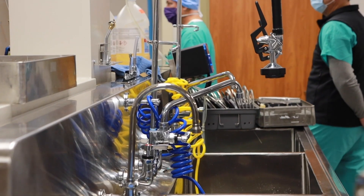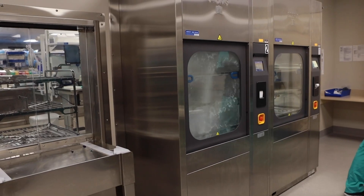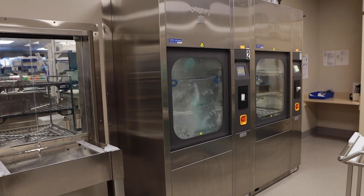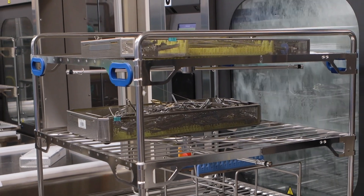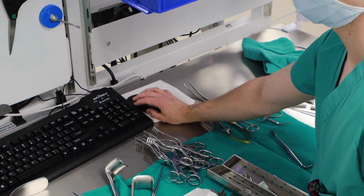It's kind of a cycle — we get it dirty and we return it clean. Everything comes into decontam, where we actually clean each individual instrument by hand. Once we clean everything by hand, we put them into big automatic washers and run them for about 30 minutes. Then another door opens on the other side, we take them out, and we reassemble the trays following a list on our computers.